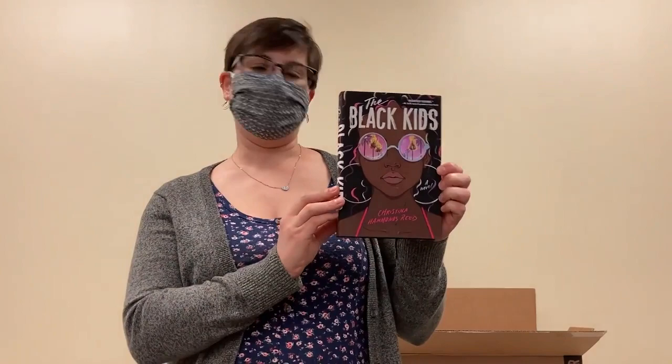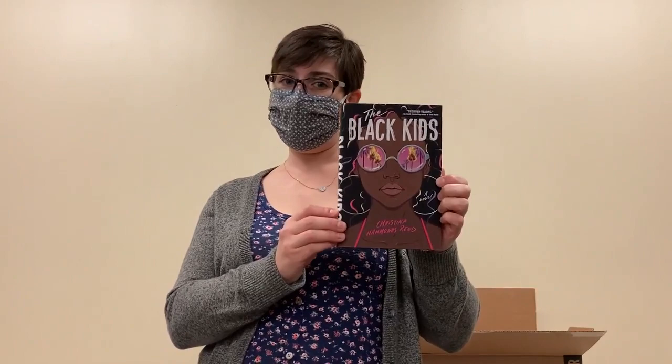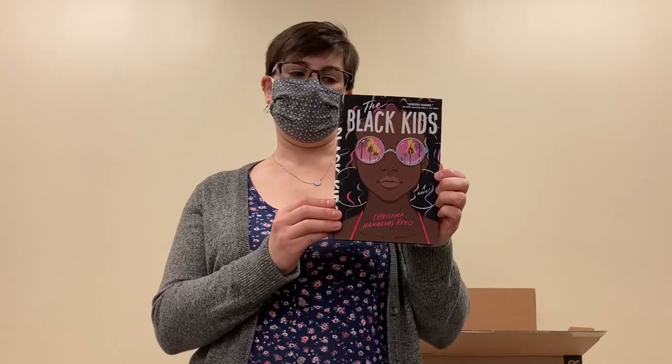I love this cover. I'm always a fan of really cool covers and this is definitely one of them. This is The Black Kids by Christina Hammons-Reed, about a girl living in Los Angeles during the riots in the 90s and coming to terms with being the only Black girl in her group of friends, and kind of what that means for her and her life and everything happening around her. So quite timely.